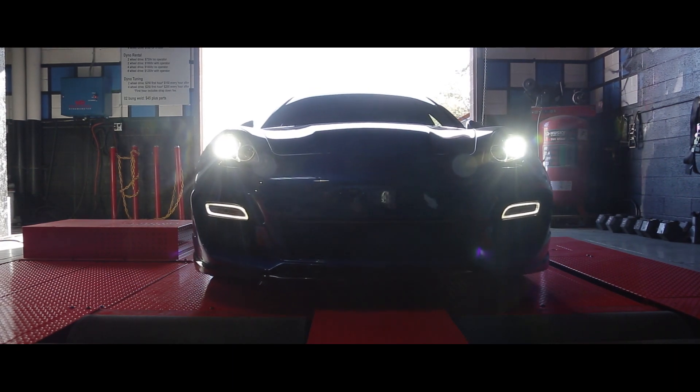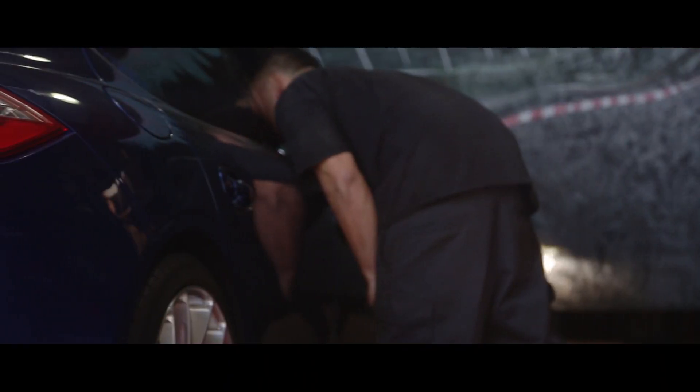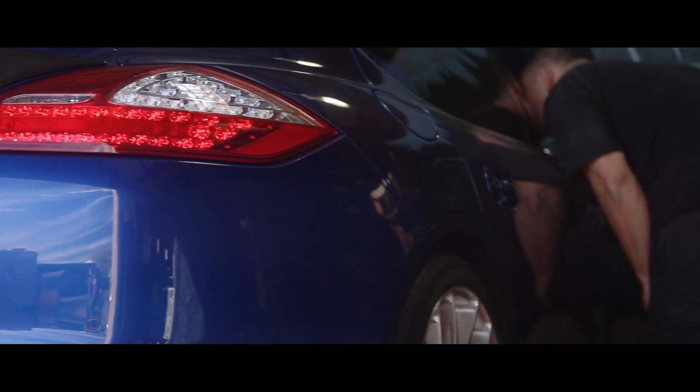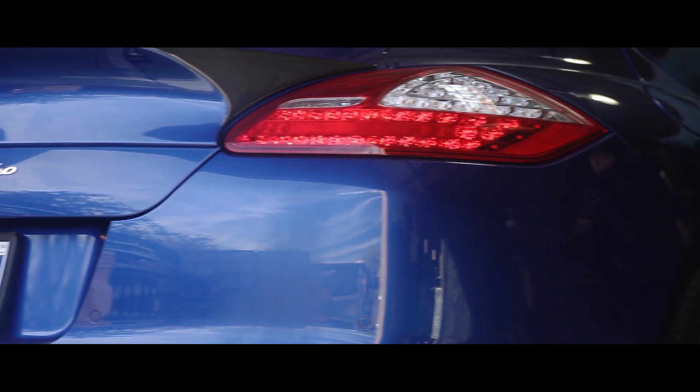One thing we decided to try with our Mustang dyno is the quarter mile test feature, where you basically run a quarter mile test from a stop. And it actually ran 11.64 at 124 miles per hour on the dyno, so it has an actual real drag strip equivalent result.